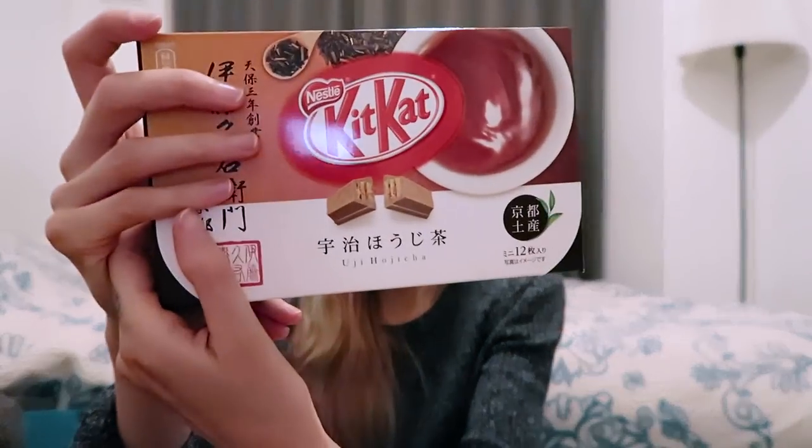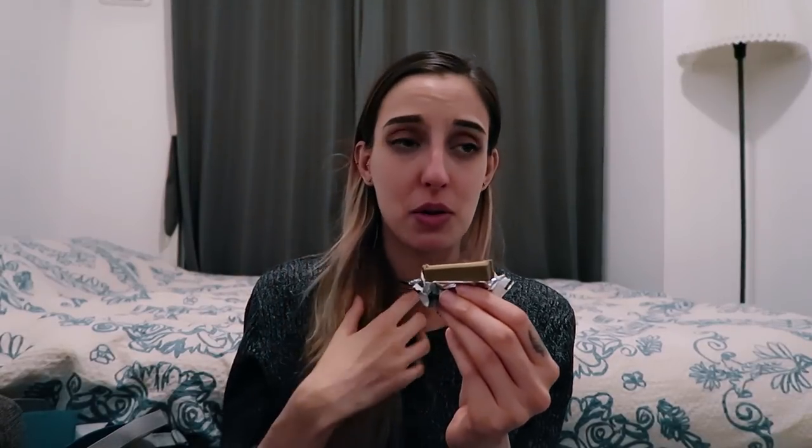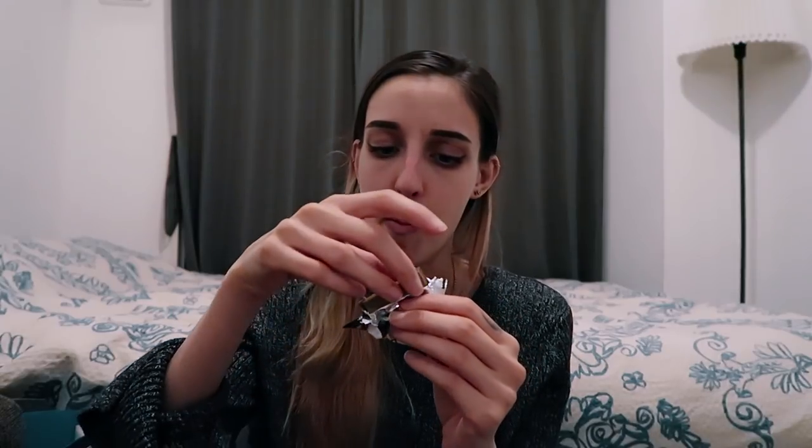I'm gonna have the tea one next. Oh, that smells strongly of tea, definitely. Itadakimasu! I actually really like that one. I'm really enjoying tea — the really strong, slightly bitter tea. Well, it's probably not bitter to Japanese people, but compared to what I've had in Europe, it's slightly bitter. This is good.